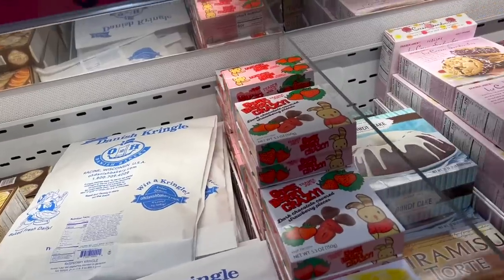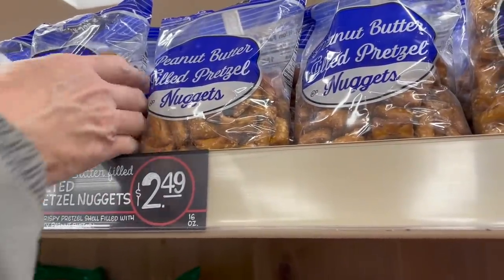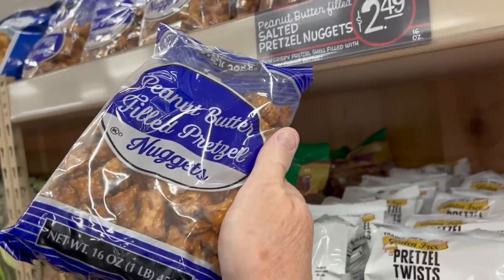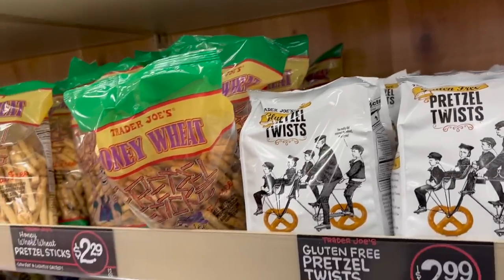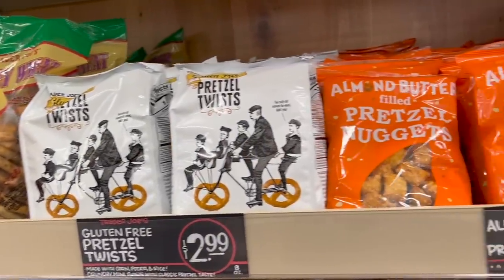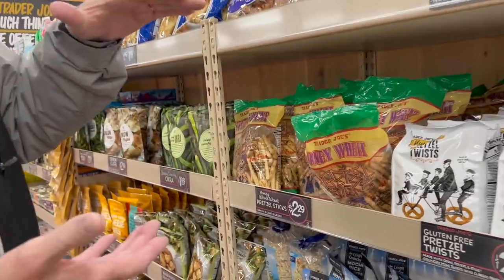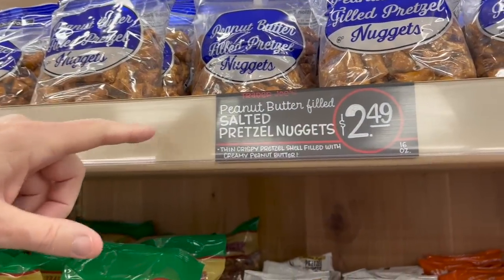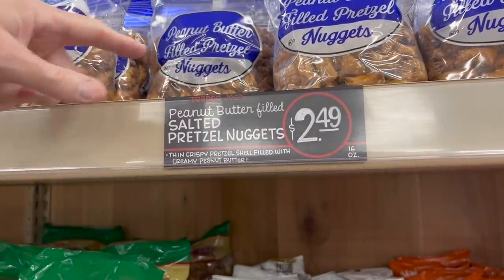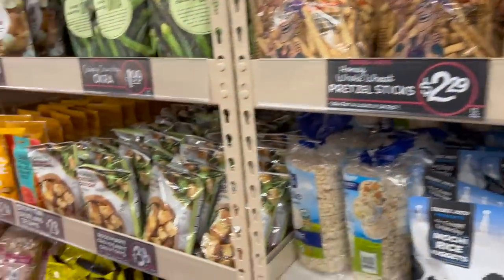I want to get peanut butter pretzels — they're right here. They have two different kinds: unsalted and salted. I always eat pretzels without salt, like when I get Auntie Anne's I ask for mine without salt. These are $2.49, and I've tried the big jugs at Costco and Sam's too — these are the best, though possibly a bit more per unit.